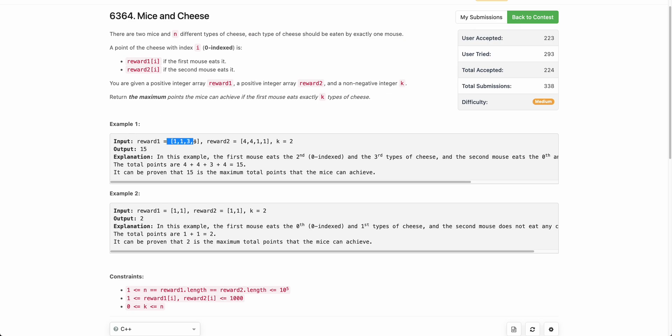For example, given reward1 and reward2 arrays with k=2, we need the first mouse to eat exactly two types of cheese. One possible choice is the first mouse eats the first and third cheese, and the second mouse eats the second and fourth. The score for this configuration is 1+3+4+1, giving a total of 9.